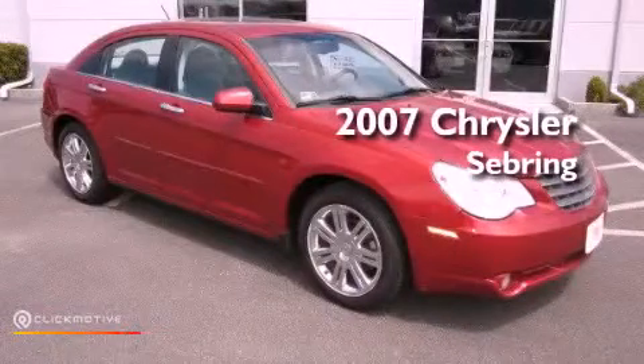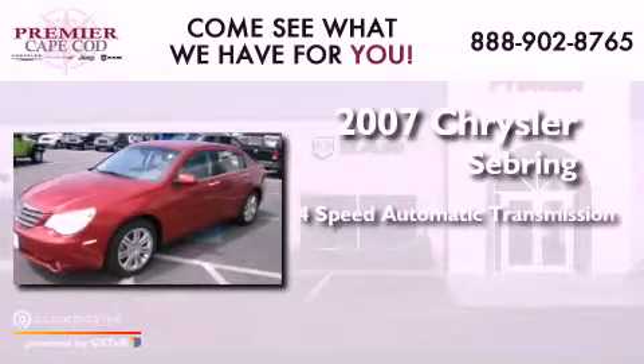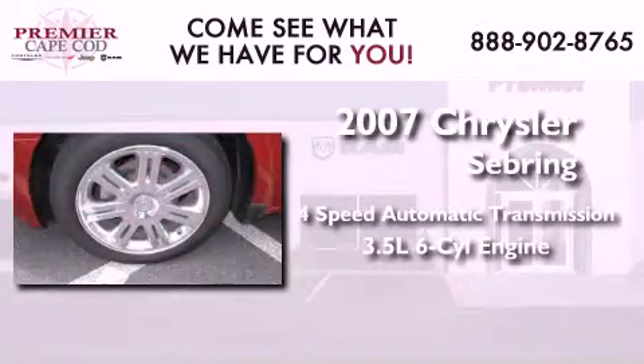This is a 2007 Chrysler Sebring. This car has a 4-speed automatic transmission and a 3.5-liter V6.